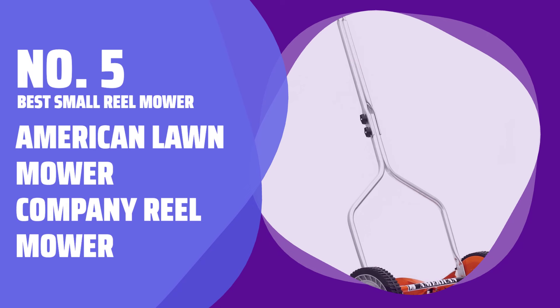Number 5: Best Small Reel Mower — American Lawn Mower Company Reel Mower.